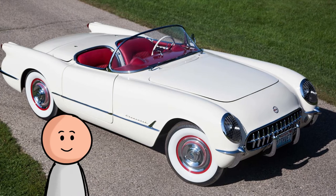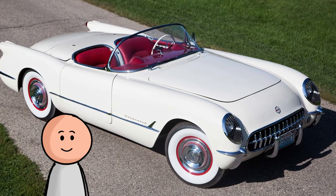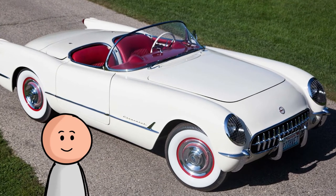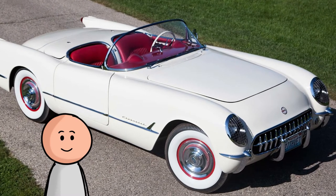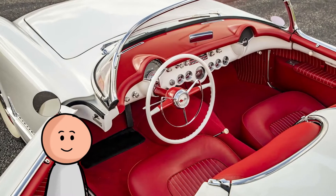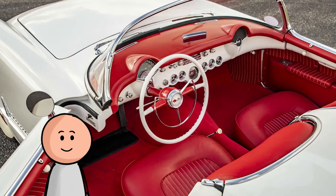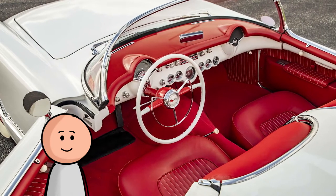Number one, the 1953 Corvette. Oh, now we're talking. The C1 Corvette perfectly embodies the bold style of mid-century America. Its molded dash, chrome-trimmed gauges, and seats integrated into the rear deck make later Vettes almost low rent.